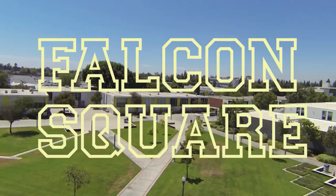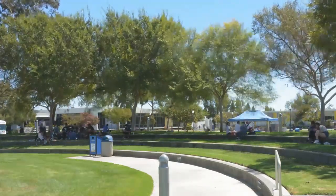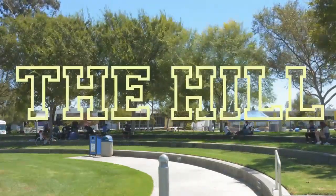This is Falcon Square, the hub of most activities on campus. This includes Welcome and Club Info Day, where student activities will provide you with a free Carl's Jr. meal at the beginning of each semester. Other fun events include DJs, university and career fairs. The north end is our 300-seat amphitheater, referred to by most students as the Hill.